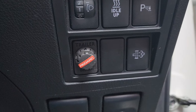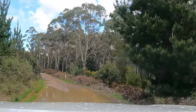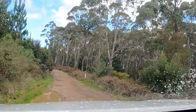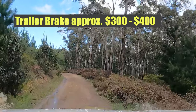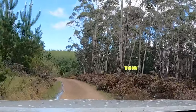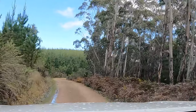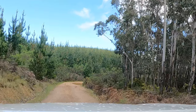Next we installed a trailer brake so we can tow a camper trailer that we use when going places for a while, plus any other towing of heavy trailers we do from time to time. You can pick up a trailer brake kit for about three to four hundred dollars, and they are quite simple to install — this coming from my partner who is an electrician. However, if you plan on getting someone else to install it, allow approximately four hours of labour.